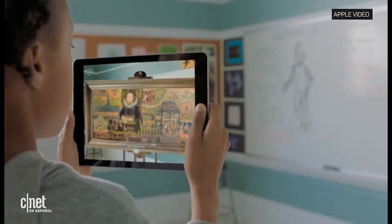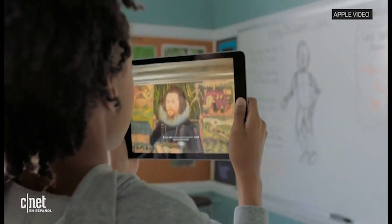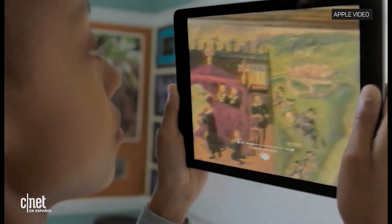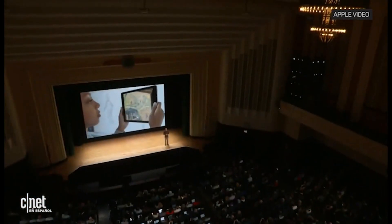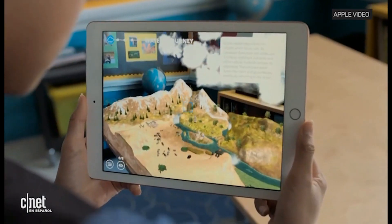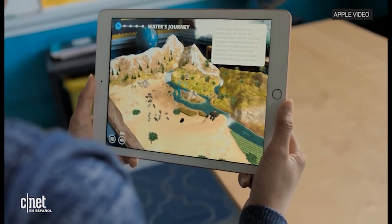Students can walk right up to priceless works of art from museums around the world, get up close enough to see the individual brushstrokes, and check out every detail. You can place a beautifully detailed landscape right on the table in front of you, and you can explore and interact with it.